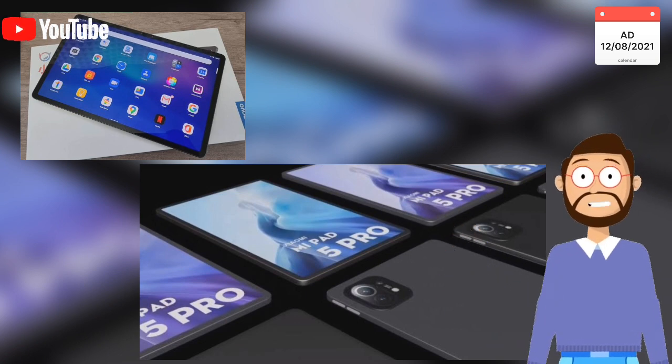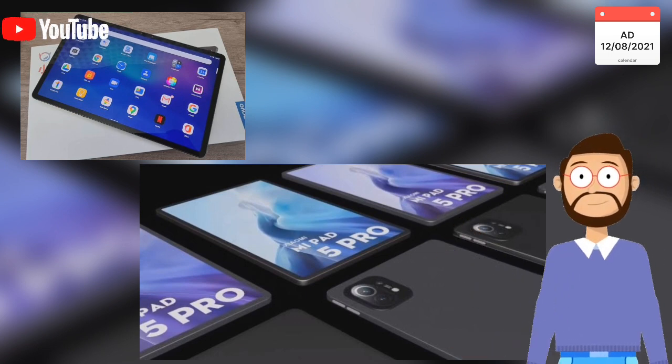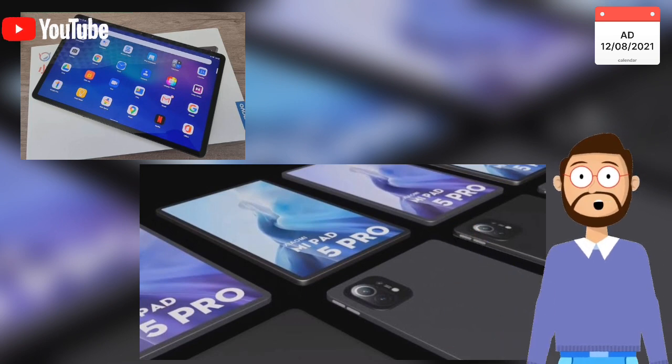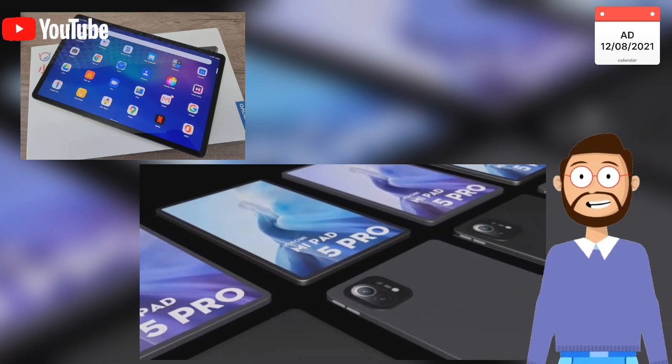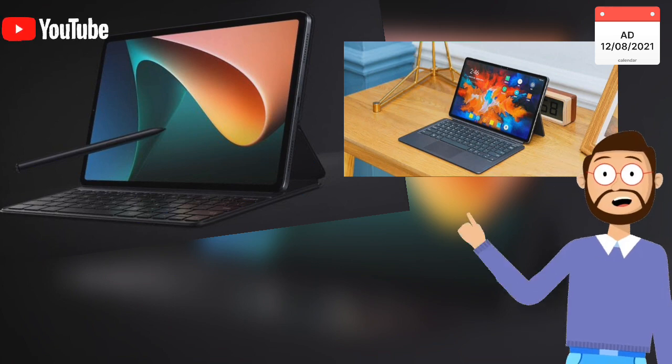The 5G version of the Xiaomi Mi Pad 5 Pro features a dual camera including a 50 MP main sensor with 4K video recording and a 5 MP ultra-wide camera. However, if you go for the Wi-Fi model, you will only get a 13 MP main sensor and a 5 MP ultra-wide camera.